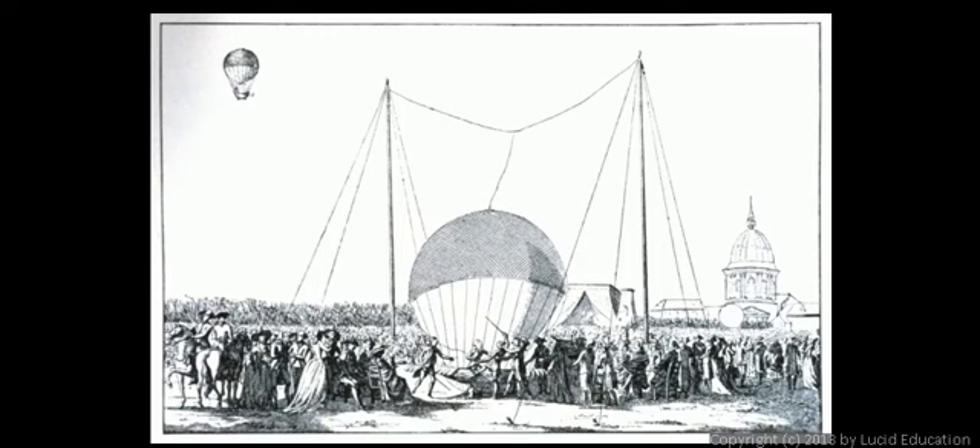Here's a diagram from back at the time showing the device that he would use to tether the balloon to the ground.